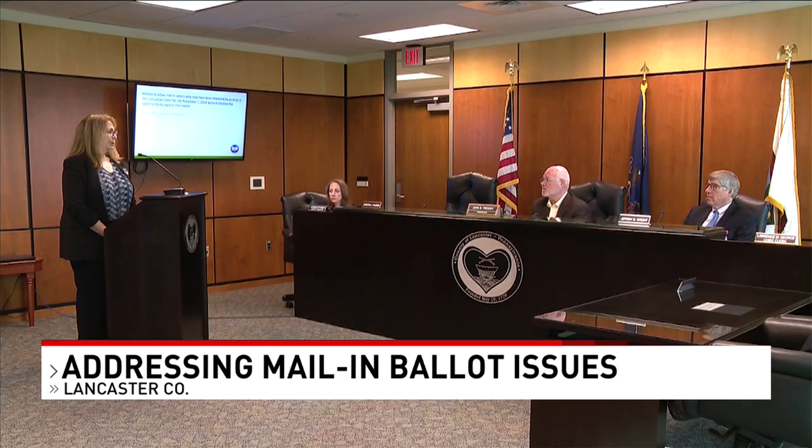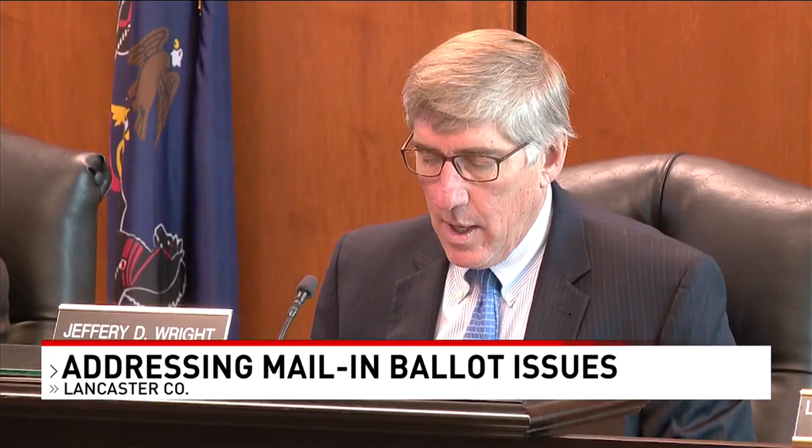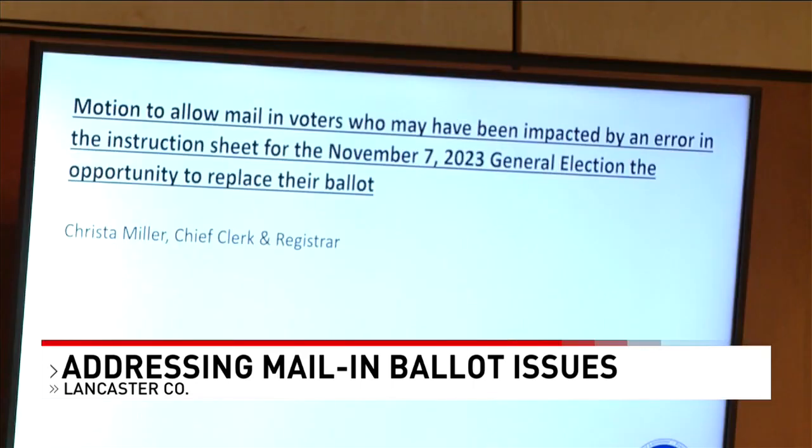The board on Wednesday approved a motion to allow voters who have made a mistake with their secrecy envelope the option to come in and correct that issue. This mistake is just the latest in a string of issues with Lancaster County mail-in ballots.